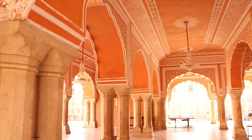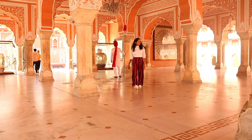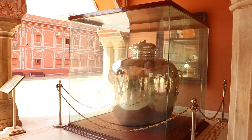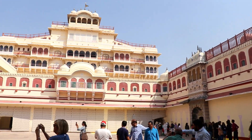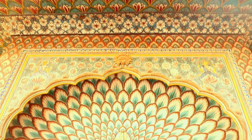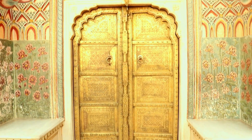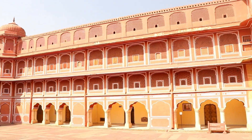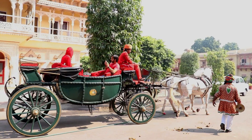City Palace is one of the best tourist spots in the city — it's really very beautiful and huge, and it's one of the biggest beauties of the world. The Instagram-famous spot, Pico Gate, is also here. If you want to experience the Royal Buggy ride, you can enjoy it here at the City Palace.